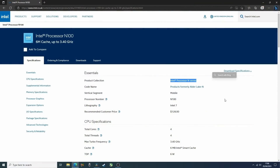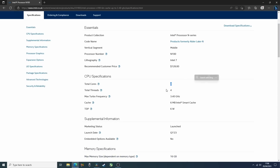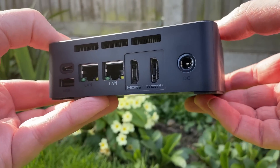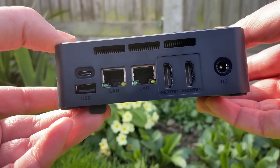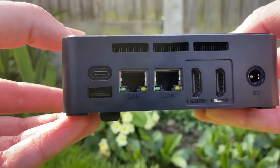Usually we look at tiny computers that are packed with as much power as possible, but the EQ12 comes in at the opposite end of the spectrum. That said, we still get a great looking, lightweight mini PC with plenty of ports, an M.2 SSD, and DDR5. This one is configured with 16GB of single channel 4800MHz memory.